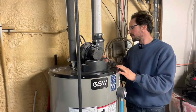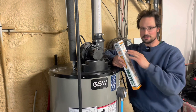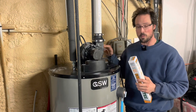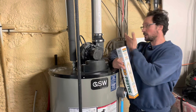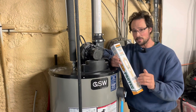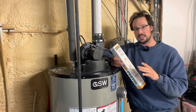So I found a product called Corro-Protec — this isn't a paid thing, I just did a lot of research and ended up with this one. It's an electric anode: it doesn't corrode at all. Instead, it actively puts electricity into the water to stop the tank from corroding. It uses almost undetectable amounts of electricity and acts the same way a sacrificial anode does — protecting your tank — but without creating hydrogen sulfide gas.